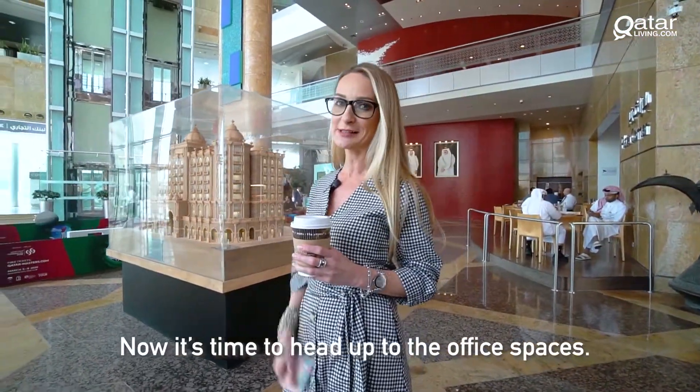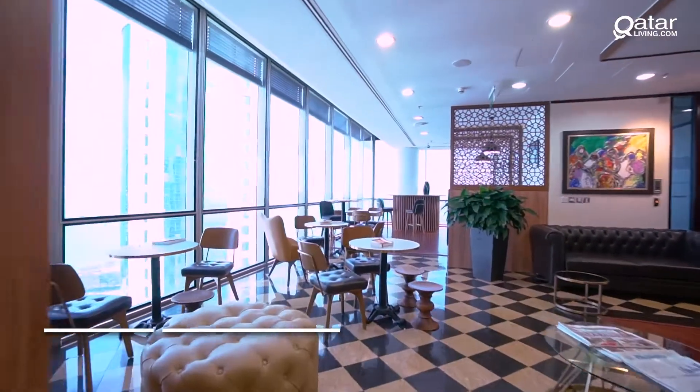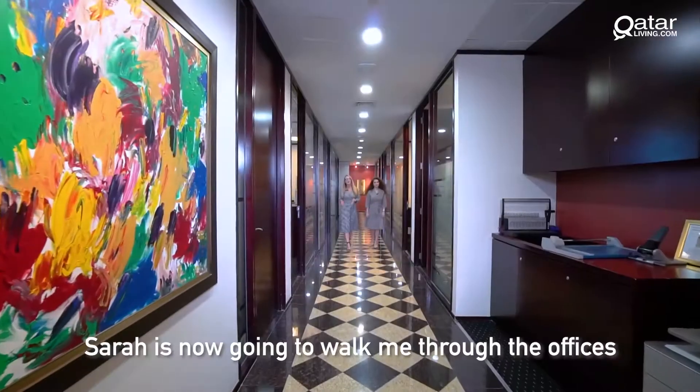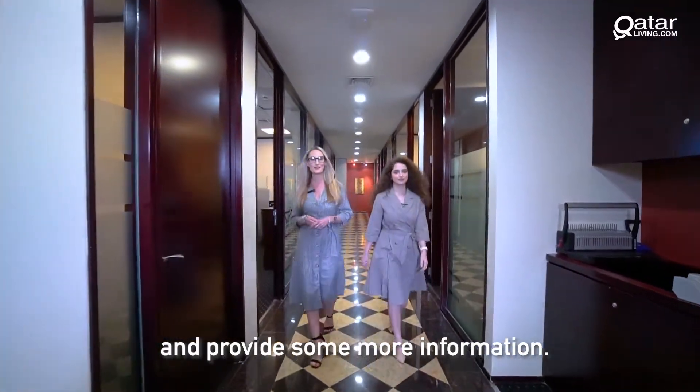Now it's time to head up to the office spaces. Sarah is going to walk me through the offices and provide some more information.